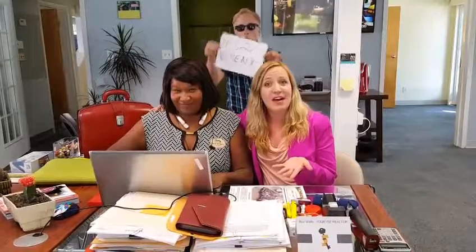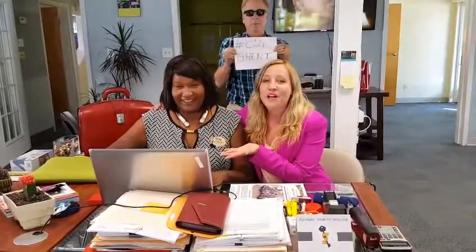Hi everyone, Jen Taylor here with OVM Financial. Thanks for tuning in again this week for your business development tip of the week. The tip for this week is an app slash website called Closed. Thanks to Roz Watts with Century 21 Neckman here in Ghentz, which is in Norfolk, Virginia.